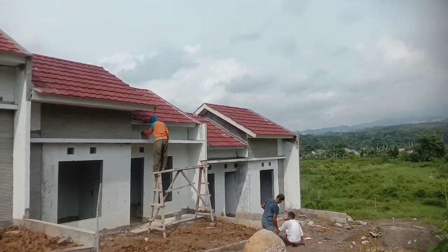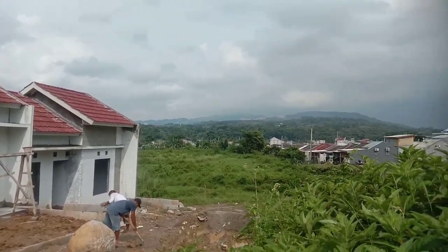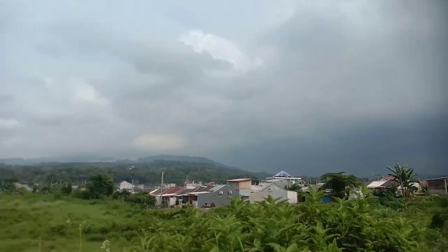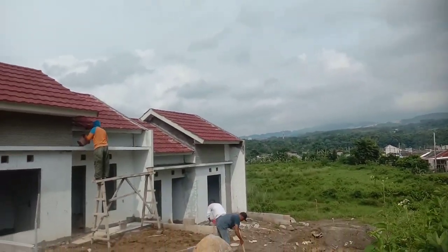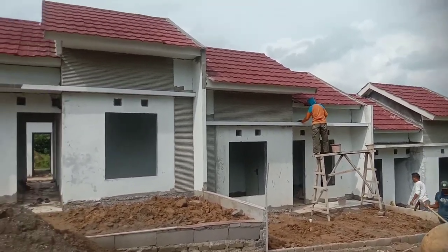Lokasi sangat strategis, 15 menit dari tol Cikurawi dan stasiun Ambu. Jangan lewatkan kesempatan ini, stok terbatas.